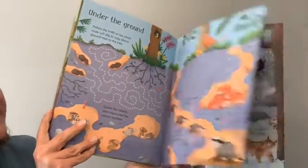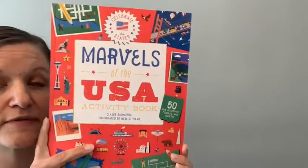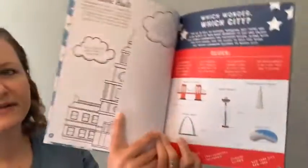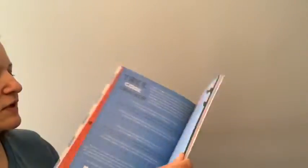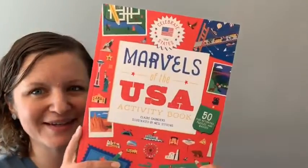There are so many in the Wipe Clean series — basically something for every interest, so check those out. Next I have Marvels of the USA Activity Book — 50 fun activities, puzzles, and quizzes. This is probably for age 7 or 8 and up. Kids can do them in any order, and these are great to have on hand for a road trip or plane trip. Our family loves national parks and wants to go to every single one, so this will be great for our upcoming road trips.